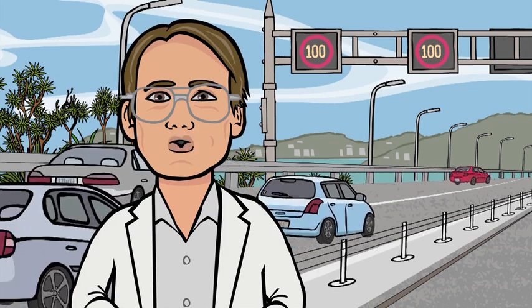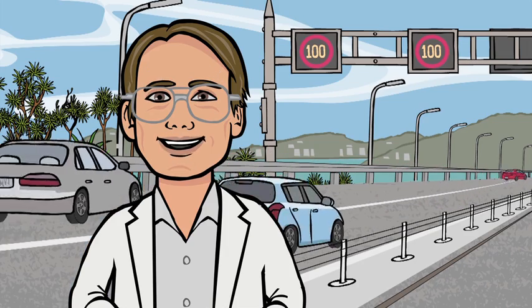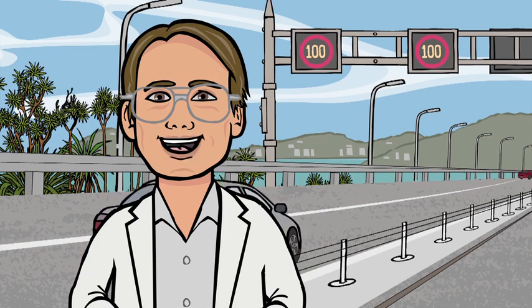Hi, I'm Kevin McPhee, Traffic Scientist. Variable speed limits are at the heart of Wellington's smart motorway. In fact, setting the variable speed limit is actually the smartest smart bit on the whole smart motorway.